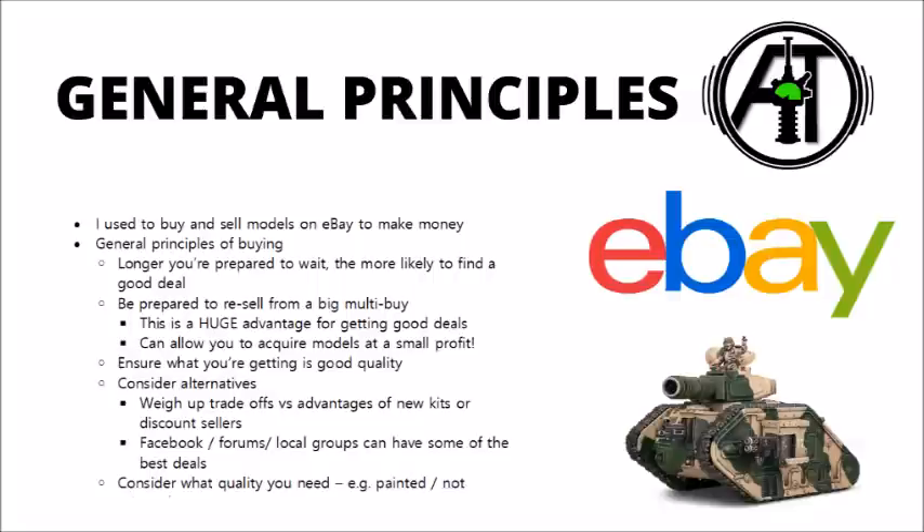When looking at eBay, I'd certainly consider the alternatives, such as getting new kits either from Games Workshop or from discount retailers if you have them available. New kits might allow you to build the specific options that you want the kit to be armed with, or perhaps allow the use of magnets to swap out different weapons. Generally pre-built, pre-owned kits aren't going to allow you to do that. Also keep an eye out on Facebook forums or local groups as well — they can have some of the best deals, but obviously what you get from them is kind of completely random, and you're nowhere near as likely to be finding the exact miniatures that you want compared with a big generalised marketplace such as eBay.